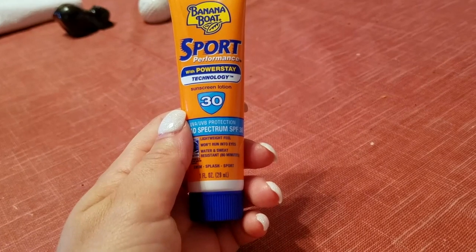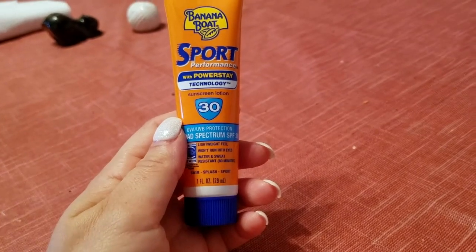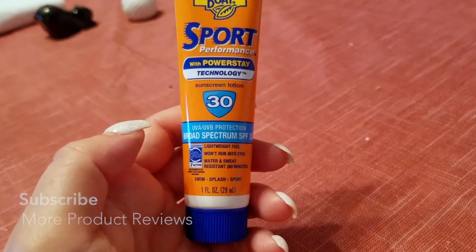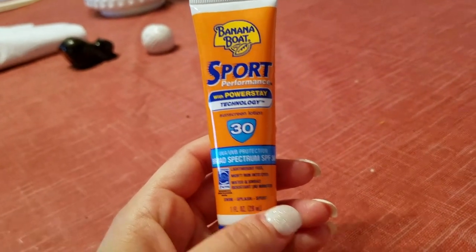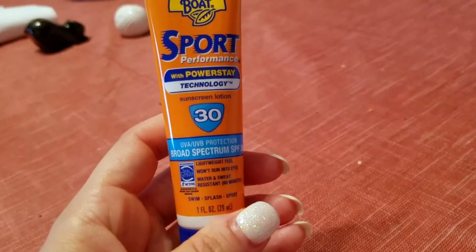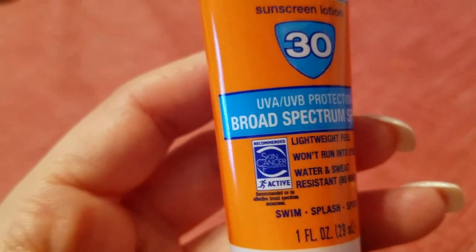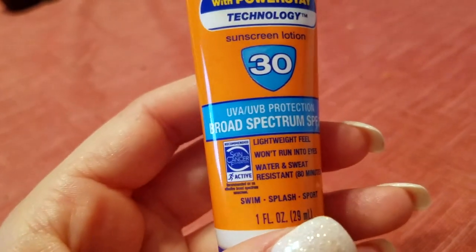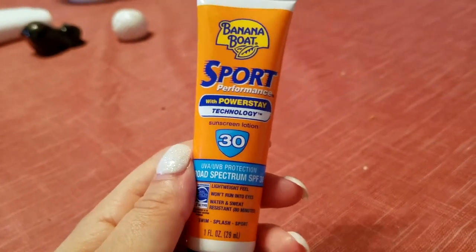If you're in water or sweating, you definitely have to reapply every two hours — even if you're not in the water — to really make sure your skin is protected against the sun. This is splash and sport resistant, so if you're playing sports out in the heat and sun, it's great. Even if it's cloudy out, I try to put sunscreen on, especially on my face — though I use a special sunscreen for my face. This one is for the body, and it is recommended by the Skin Cancer Foundation as an effective broad-spectrum sunscreen, which is great.